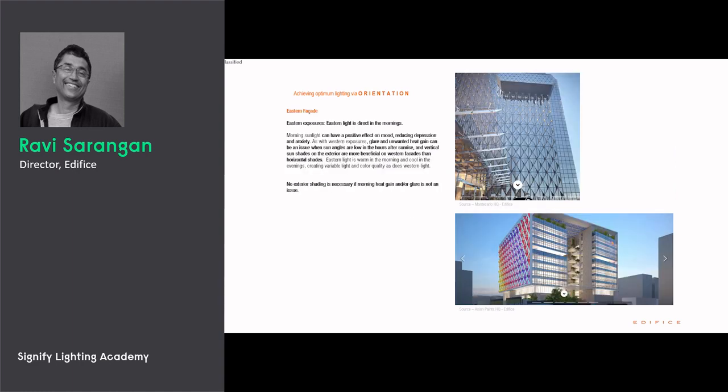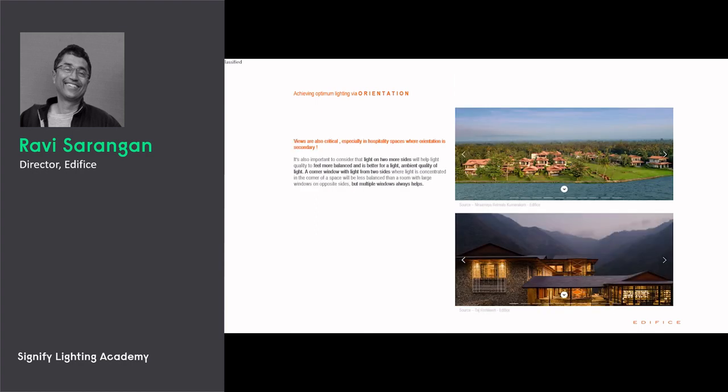The next best facade after the north is east, because that's your rising sun. The rising sun is typically very good for your health — it has a positive effect on your mood, it reduces depression and anxiety. The morning sun will bring in some amount of heat, but by the time your office is starting at around 10 a.m., the heat is relatively lesser.